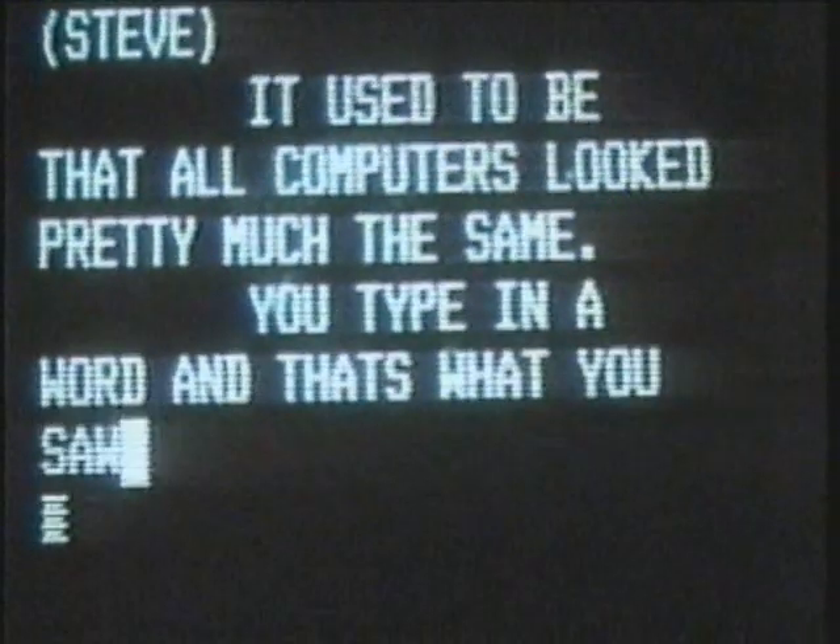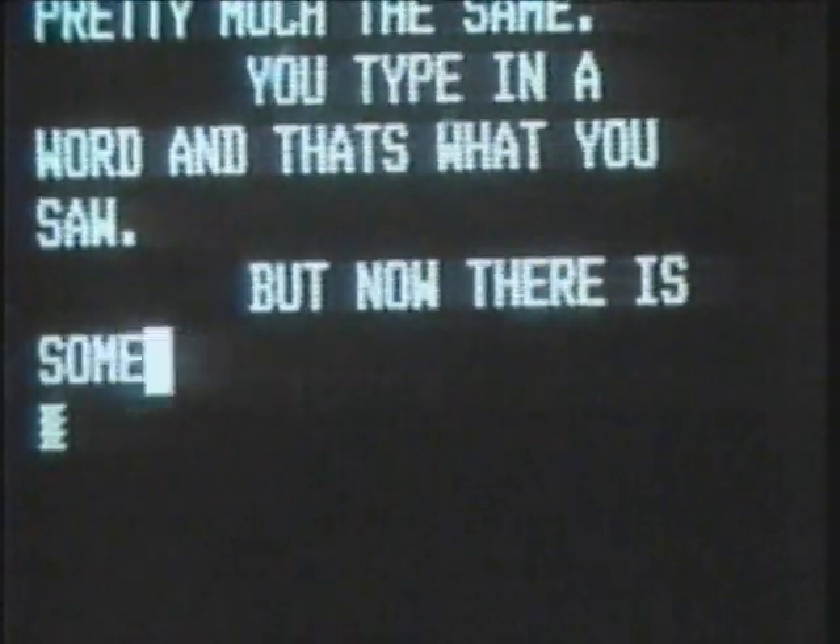It used to be that all computers were pretty much the same. You type in the word tiger, for example, and that's all you'd see. But now there's something different on the market. If you type in the word tiger, you can really see one, just like this.